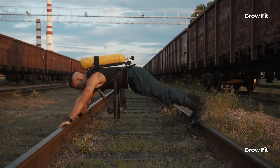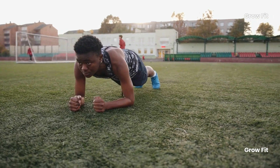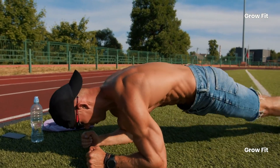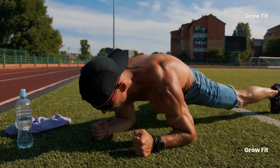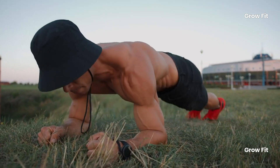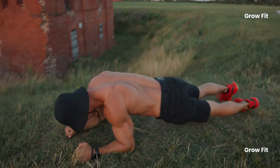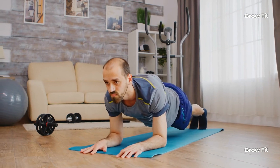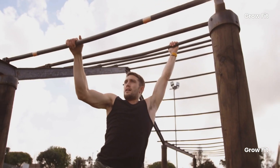How to perform the plank correctly: 1. Start by lying on the floor with your hands shoulder-width apart. 2. Bend your elbows and rest your forearms on the ground, with your shoulders directly above them. 3. Keep your body in a straight line, engaging your core to maintain proper alignment. 4. Hold the position for 30 seconds. 5. Aim for 3 sets.